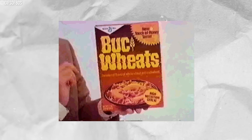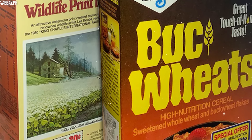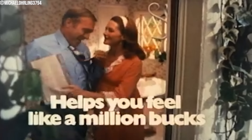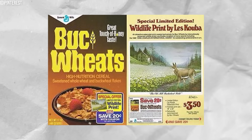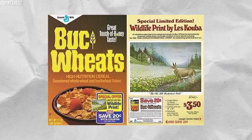Buckwheats Cereal was introduced in 1971 by General Mills. It had a distinctive taste due to its unique formula of wheat and buckwheat mixed with a maple-flavored coating. Known for its high nutritional value and taste, it was marketed as containing 100% of the minimum daily requirements for vitamins and iron. In 1974, General Mills aired a catchy jingle titled 'Feeling Like a Million Bucks.' Buckwheat cereal was discontinued around 1983 after the company replaced the original maple syrup glaze with a honey coating, which received negative reviews from customers, leading to declining sales and eventual discontinuation.